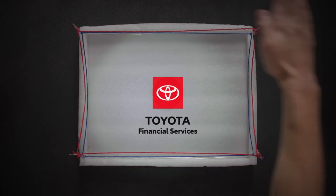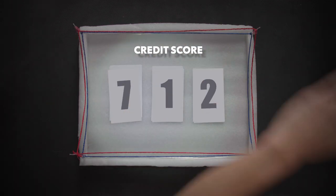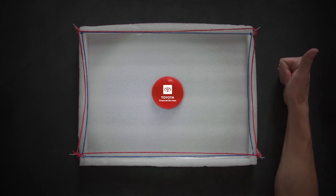Okay, hold on. What about your credit score? What if your credit isn't as high as you'd hoped? Don't worry. You can check out toyotafinancial.com for tips on how to boost your score. Yes, you can press that button.